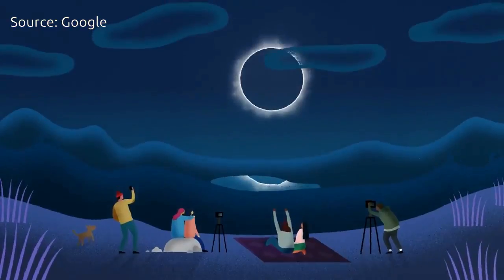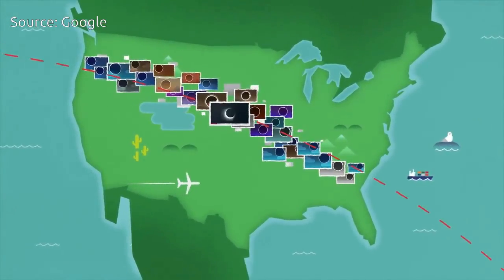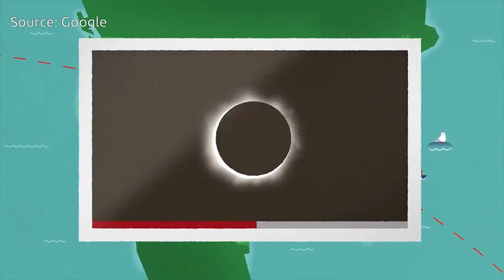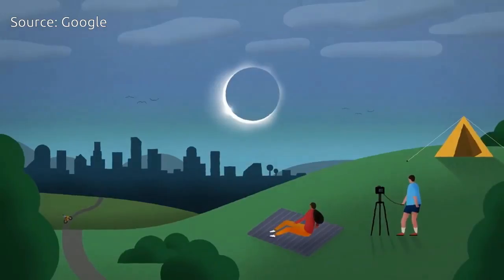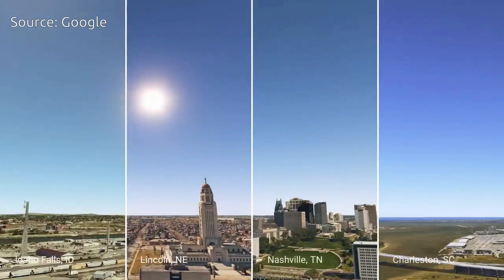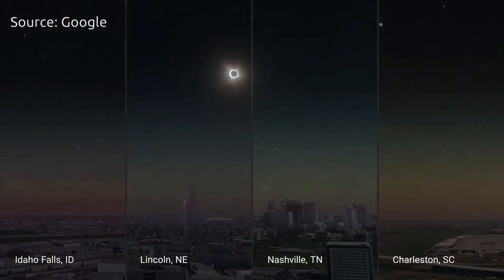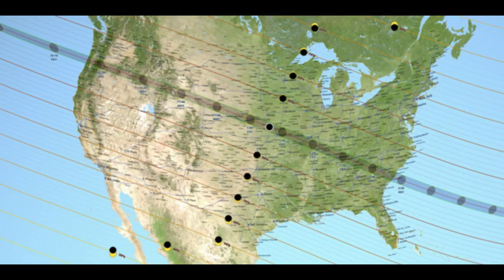To see one requires you to be in just the right place on Earth, and a total eclipse in the same location only happens every 375 years on average. It's been 99 years since a total eclipse crossed the United States. This year, the 65-mile-wide path of totality will sweep shaft-like across the country, entering the map at Oregon and exiting at South Carolina.